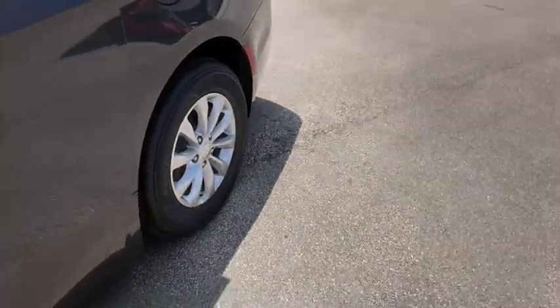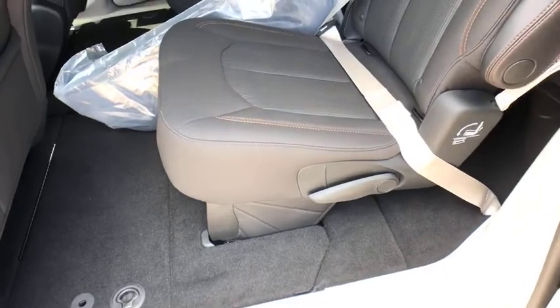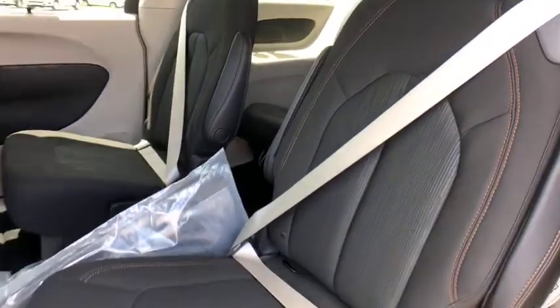Rear window defroster, power windows, trip computer, tachometer, remote keyless entry, Sirius satellite radio, HD radio, brake assist, panic alarm.